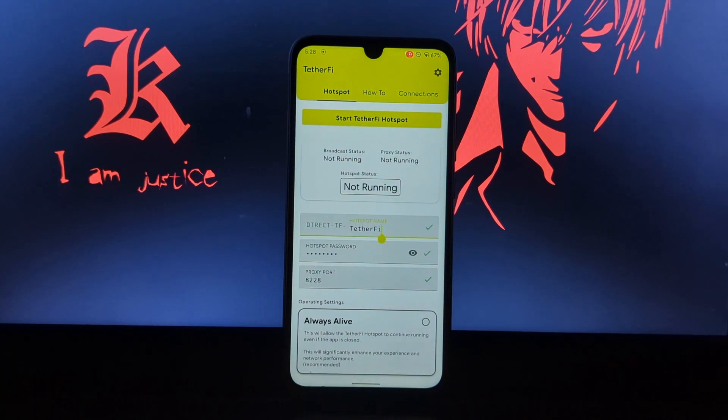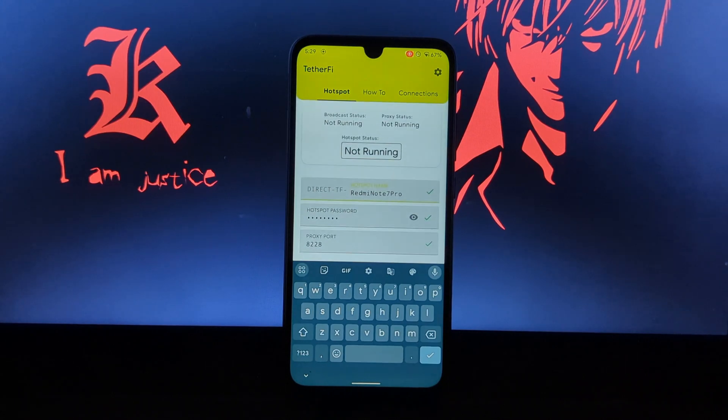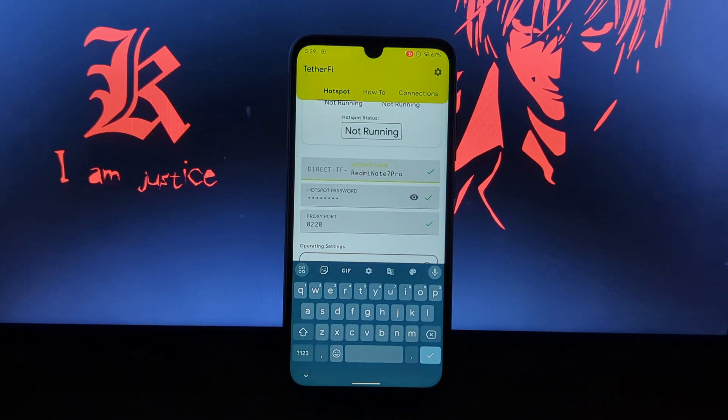It is very simple to understand. Here you can edit your hotspot name, but that prefix name will remain with your hotspot name. You can also set your own password. The proxy port number is mandatory — do not change the port number here.